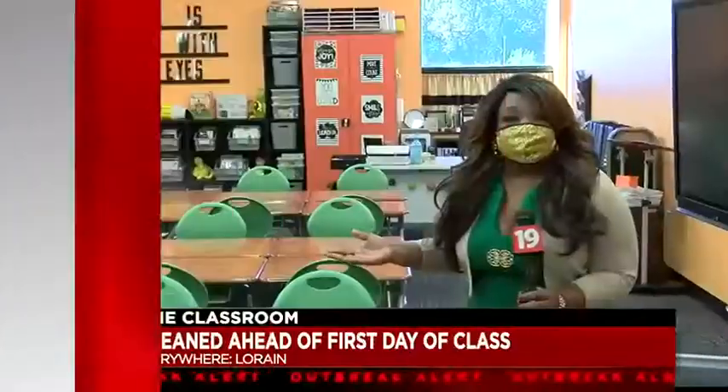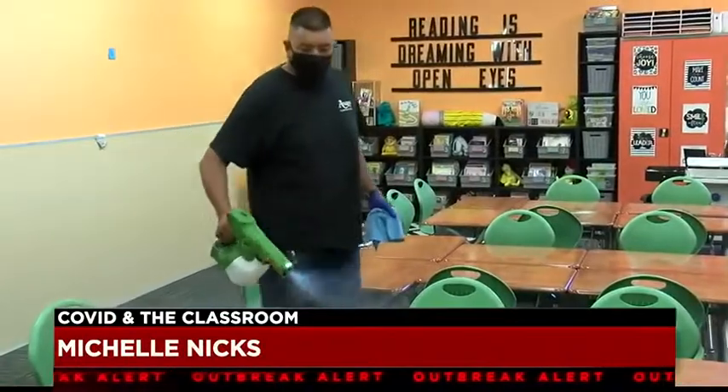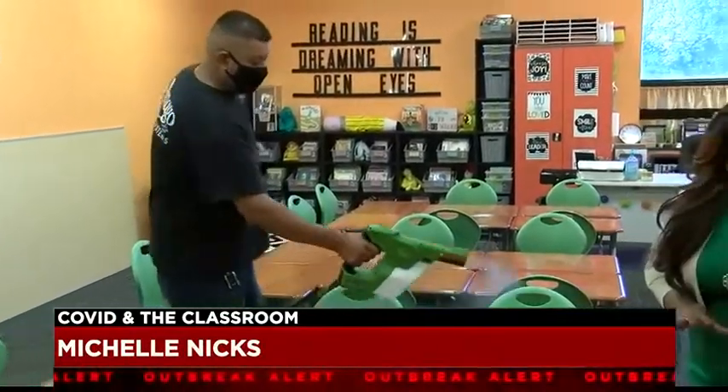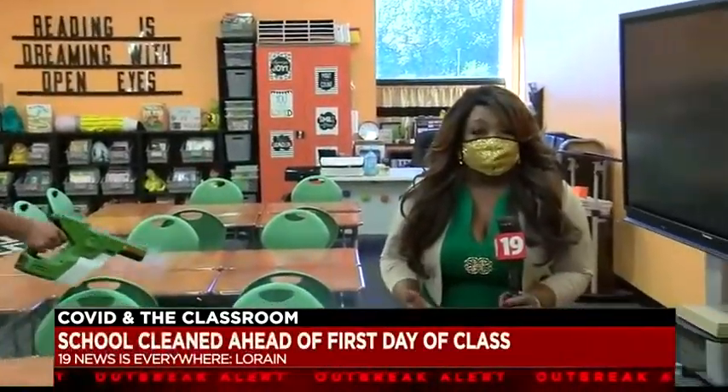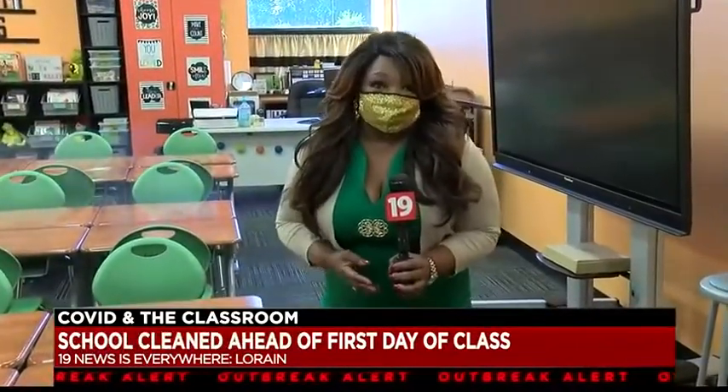We're here at the Horizon Science Academy in Lorraine, where they say the health and safety of the students and staff is the priority this year. Getting them back to the classroom means that you not only have to clean, but sanitize.